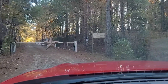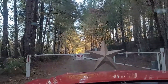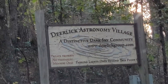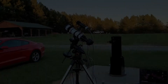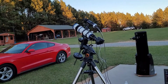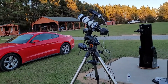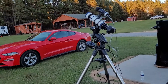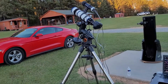We have arrived once more at Deerlick Astronomy Village and I will be camping and spending the night here again. I'm just getting set up — got my 80mm for astrophotography. I'm probably going to go after something in Orion or around Orion, maybe the Rosette Nebula, the Cone Nebula, or the Orion Nebula itself.